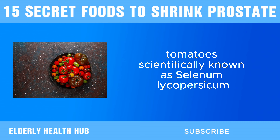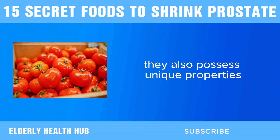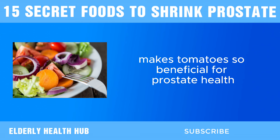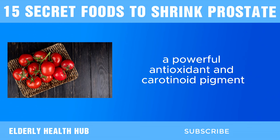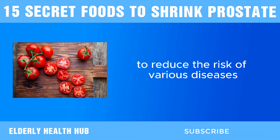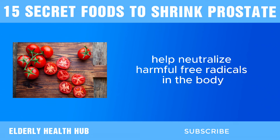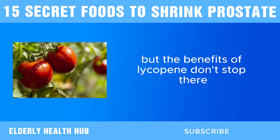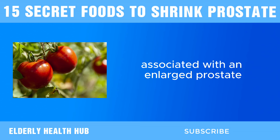Next, we have tomatoes. Tomatoes, scientifically known as Solanum lycopersicum, are not just a staple ingredient in countless culinary dishes. They also possess unique properties that can aid in prostate health and alleviate the symptoms of an enlarged prostate. What makes tomatoes so beneficial? It all comes down to their rich content of lycopene, a powerful antioxidant and carotenoid pigment responsible for the fruit's vibrant red color. Lycopene has been extensively studied for its potential to reduce the risk of prostate enlargement. Its potent antioxidant properties help neutralize harmful free radicals, which can contribute to inflammation and oxidative stress in the prostate gland. Studies have shown that lycopene also has anti-inflammatory effects, which can help alleviate swelling and discomfort associated with an enlarged prostate.